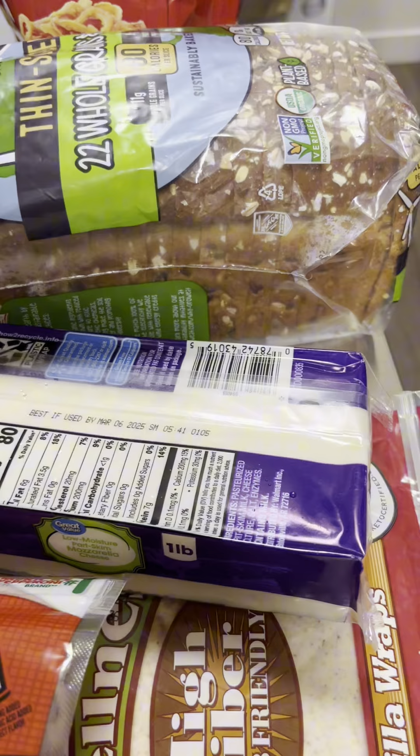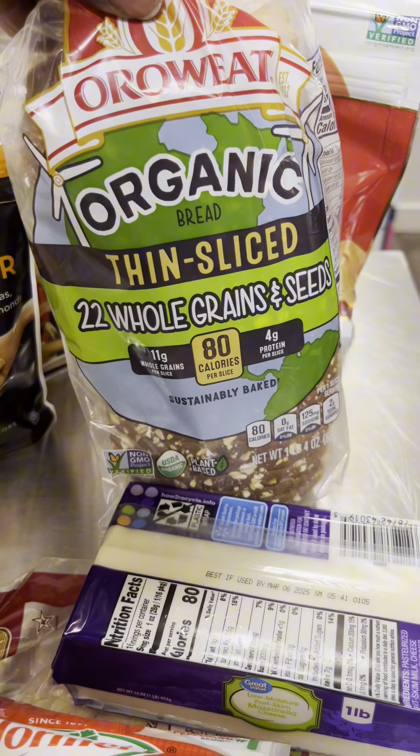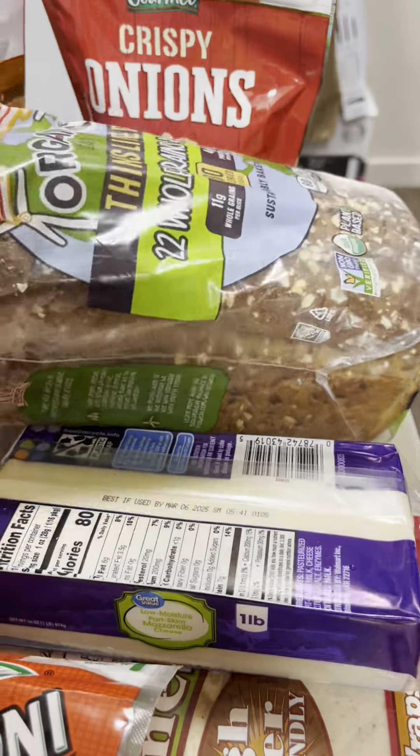I got the cheese — they say it's better when you grate it yourself. When you get the pre-shredded cheese you have to rinse it so it melts better, so I got the block and grate it myself. I got this bread — whole grain bread is better for you. I got the thicker slices, those are like 100-something calories, but this one is like 80 calories a slice, so that's good.